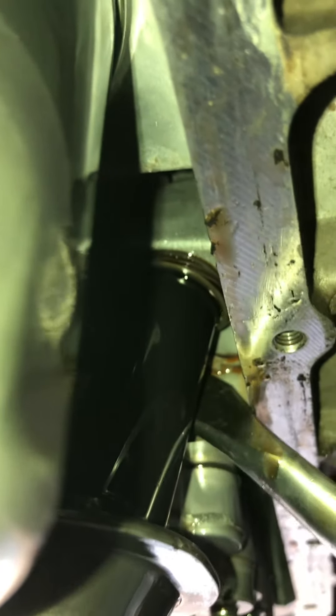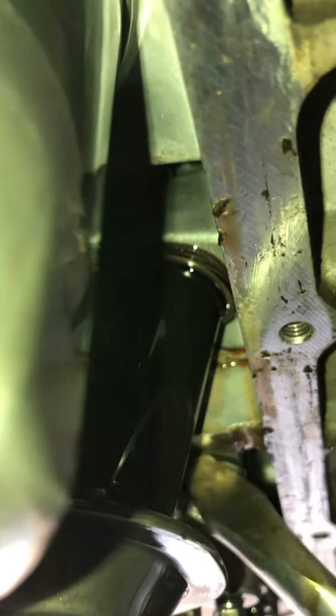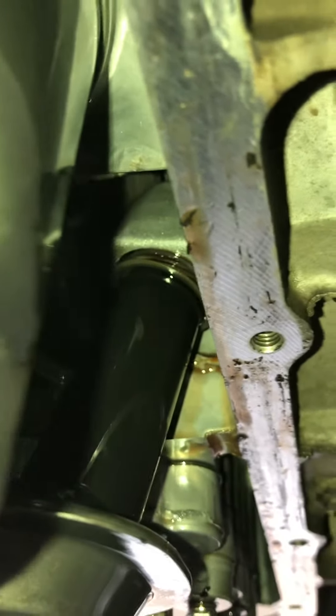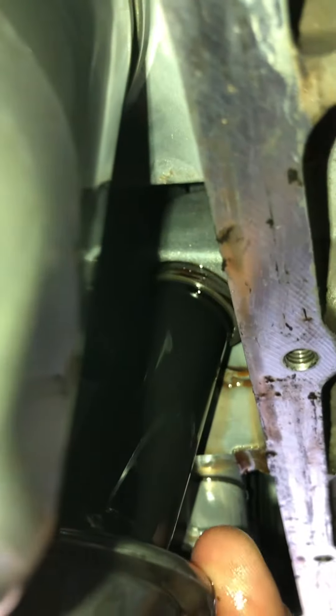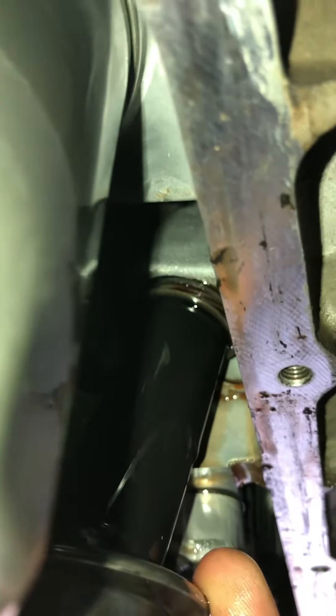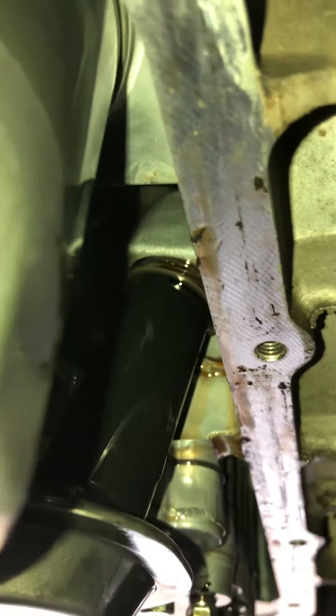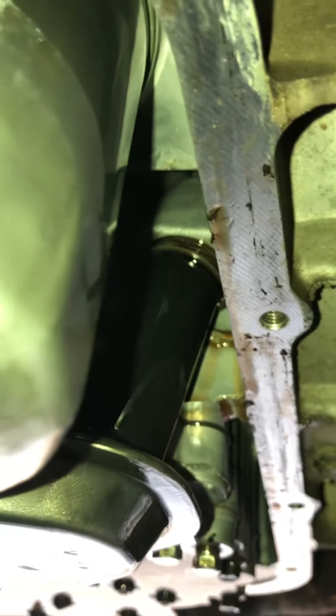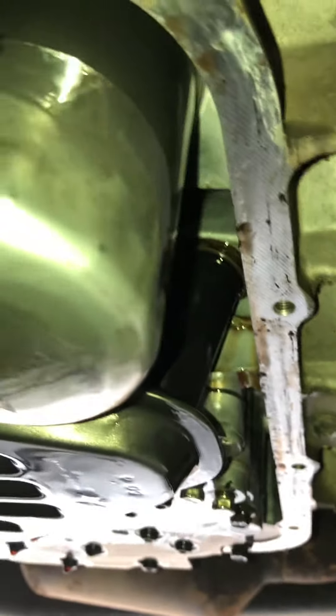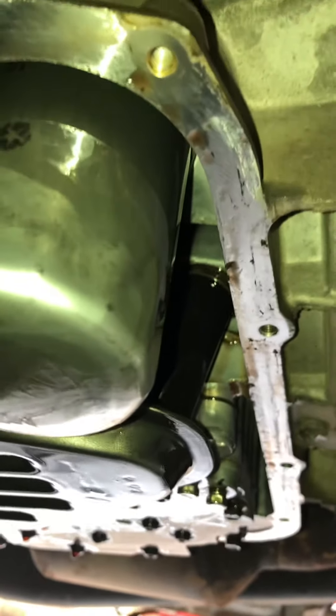Right up here on your pickup tube in the bottom of your transmission, going to your pump — your filter pickup tube will absolutely just fall out over time and you lose pressure. These transmissions require 125 pounds of pressure to operate, and right now that's the problem I've run into. I wanted to document it.